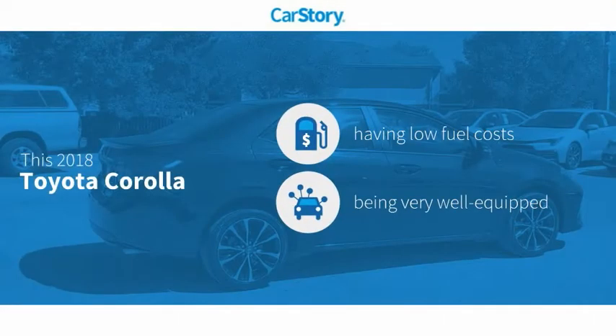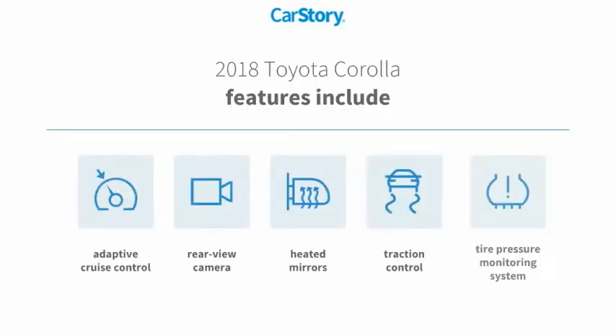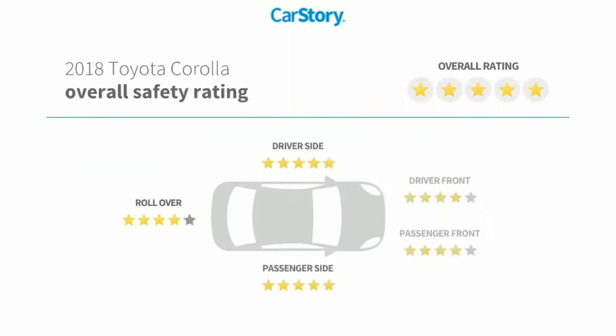Car Story research indicates this vehicle as having low monthly fuel costs, loaded with features. Features also include traction control, rear view camera, heated mirrors, tire pressure monitoring system, adaptive cruise control, and has been listed as an IIHS top safety pick with these ratings.